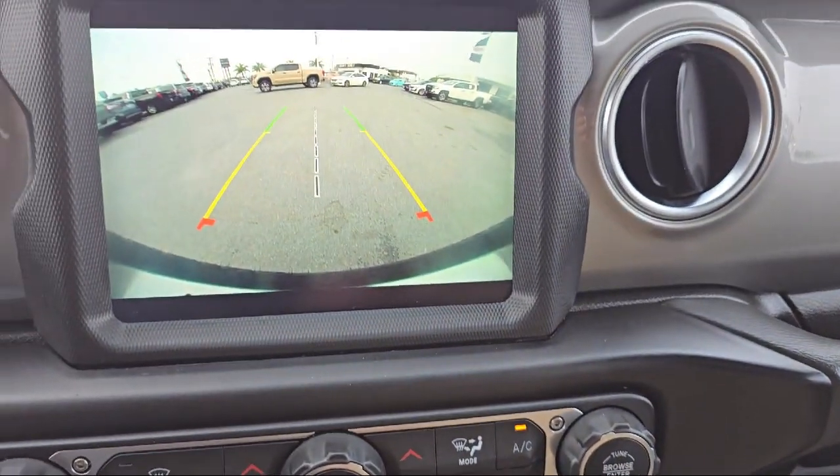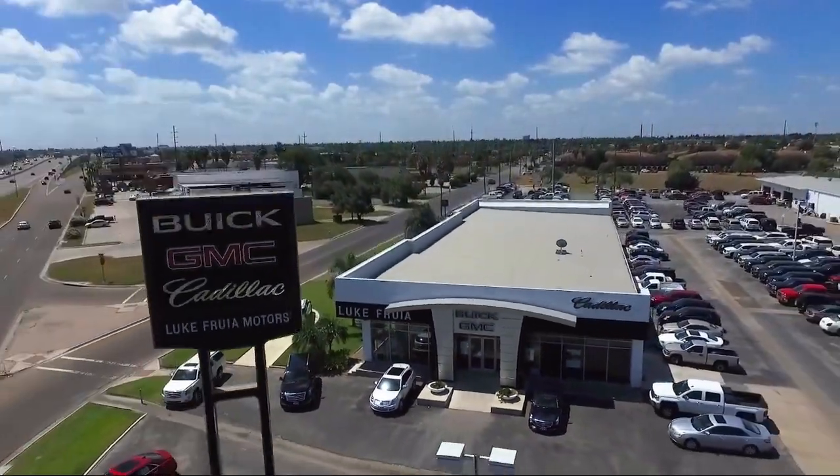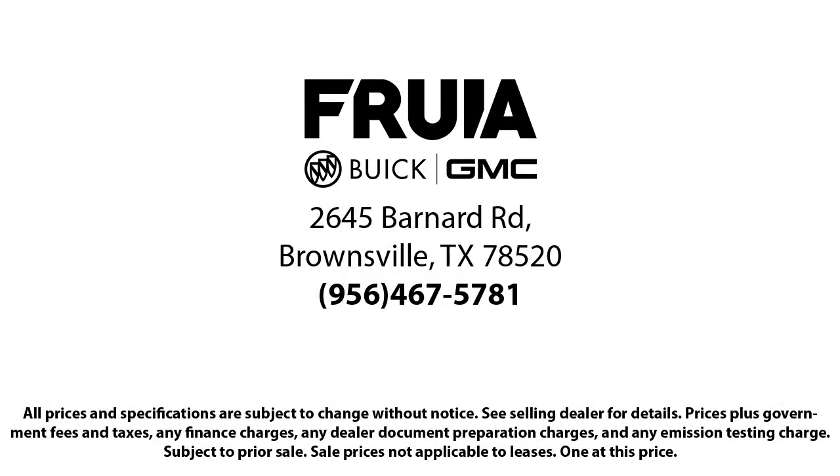We empower our people to always do their best, fix any problems or issues that may arise, and provide a world-class customer experience. Our reviews on Google, Facebook, Carfax, and others say it all.